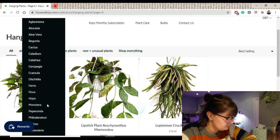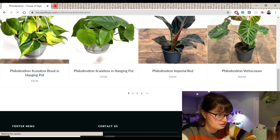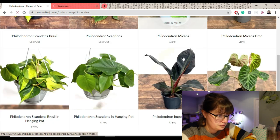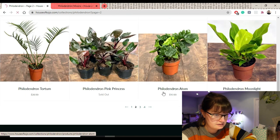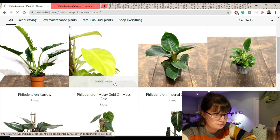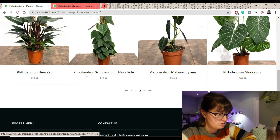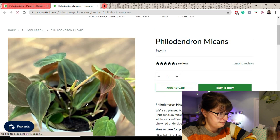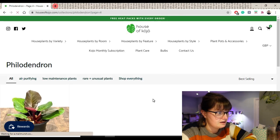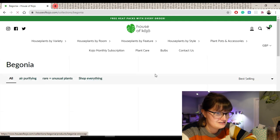And then Philodendron Micans — oh, there you go, lots of options. I do quite like the Philodendron Melee Gold but I kind of want a trailing one. No, I think I just want to grow that from a cutting instead. I'd rather get a more interesting plant, or one that I know isn't as traded, I guess.